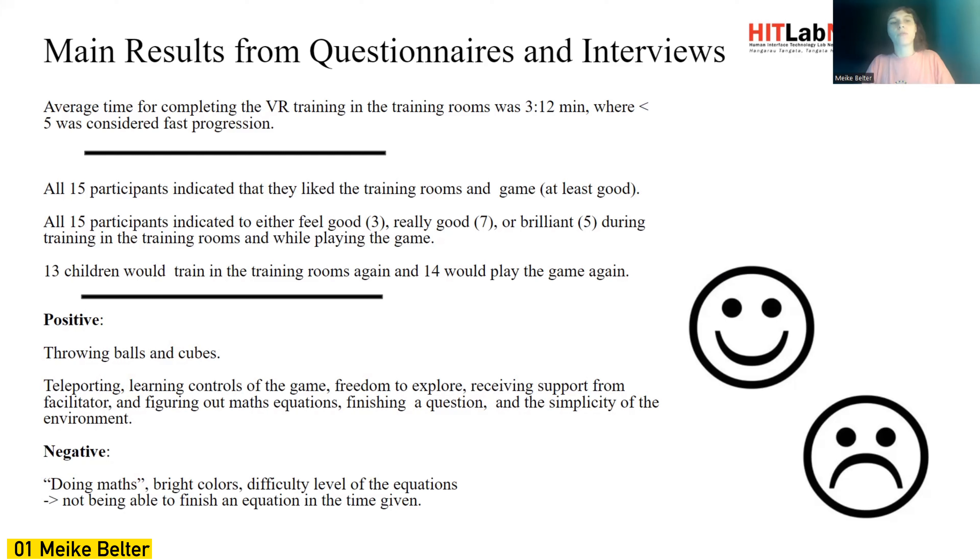Children liked about the game that they could throw the cubes and balls — the movement was really appreciated. They also liked teleporting, learning the game controls, the freedom to explore, receiving support, figuring out the math equations, especially finishing a question, and the simplicity of the environment.